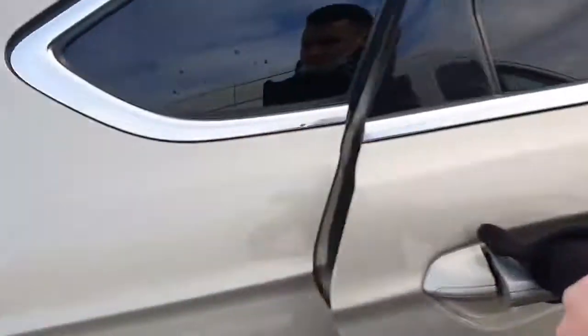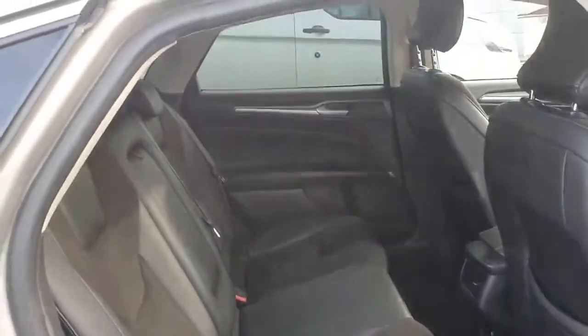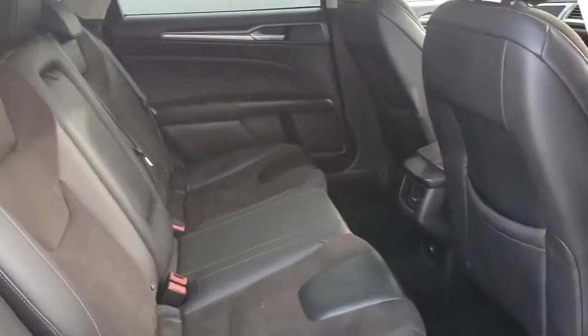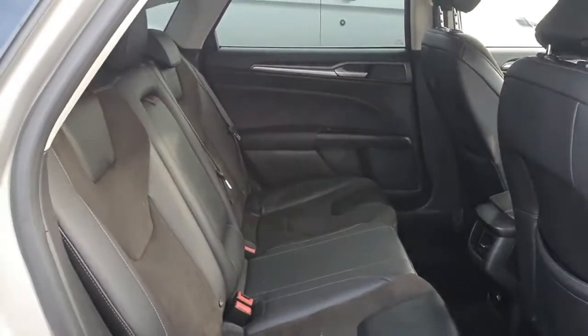Let's have a look at the back seats, which are very nice and clean. There's plenty of knee room in the back for passengers, and we have a nice center armrest with cup holders.